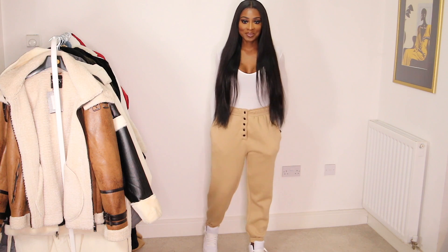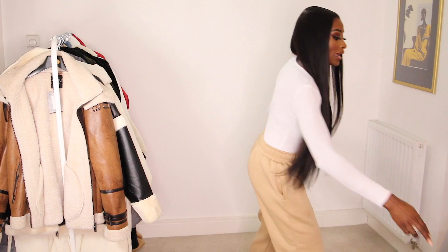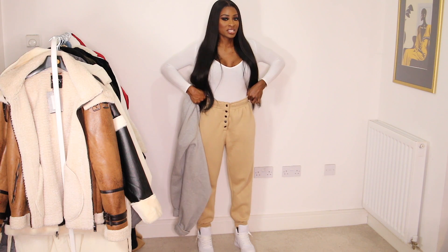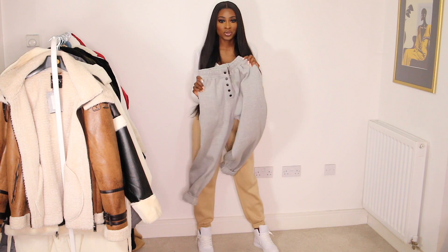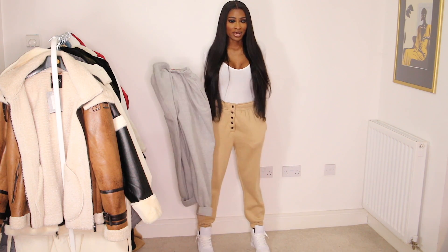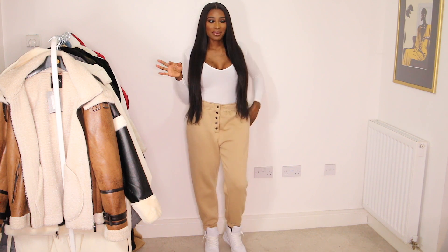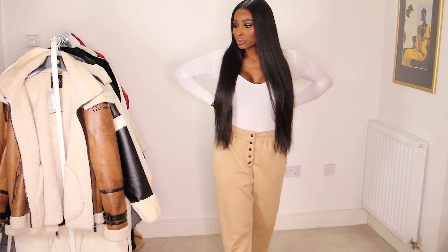I also picked up these joggers from PLT — I have them in gray as well. I got them in black a long time ago and really liked them. I love this popper detail that kind of cinches in the waist. I got mine in an 8, this one was a 10 — the only size left — but I feel like the 8 looks better. Even though I like baggy joggers, this is literally sold out. Going to be my airport look, maybe with a crop top as opposed to a bodysuit.